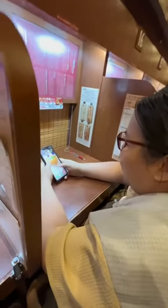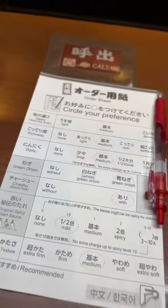One of the reasons Ichiran ramen became popular is because it has this unique private seating where you sit in these individual booths, but it's not best for group dining. Once seated, they have this paper where you can choose to customize your ramen.